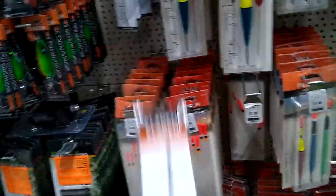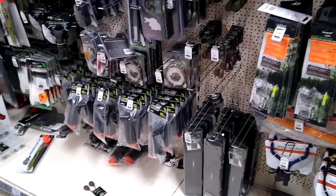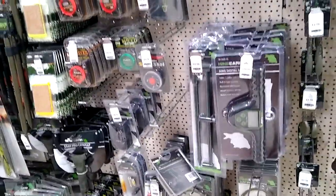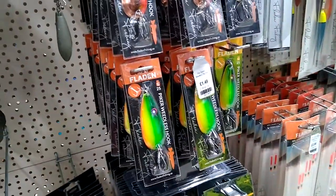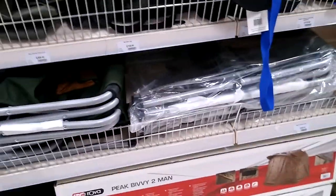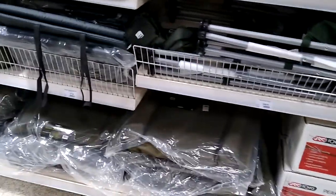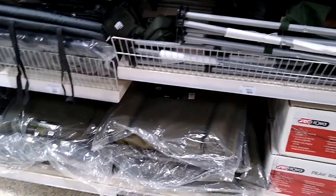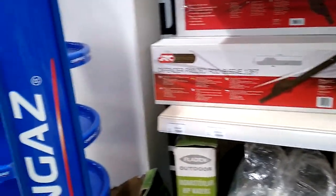I do like those weights — they're not really for sea fishing but should be okay for estuary. Unhooking mats at £17, bags at £60. Right, that's it — a good walk around, highly recommended. And now I'm going off to pay.